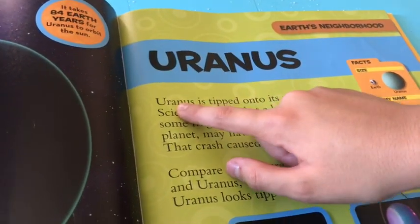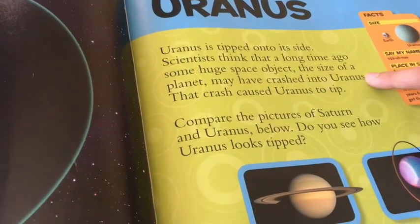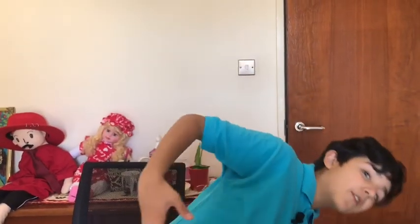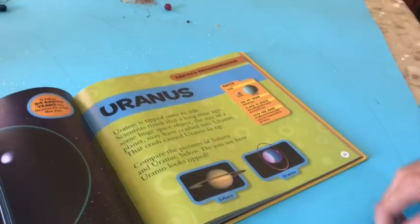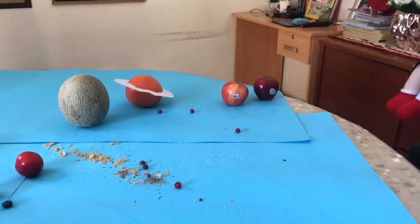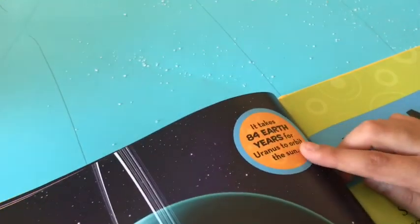Uranus is tipped onto its side. Scientists think that a long time ago some huge space object the size of a planet may have crashed into Uranus, causing it to tip over. Compared to Saturn which is straight, Uranus is tipped onto its side. It takes more than eight years for a spaceship to get there, and it takes 84 Earth years for Uranus to orbit the sun.